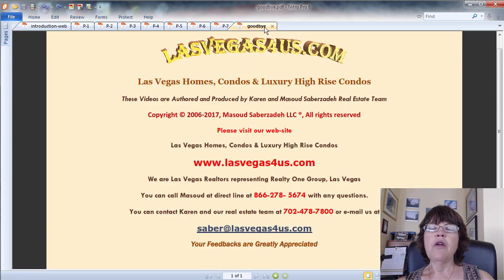If you want to buy or invest in Las Vegas investment properties, please call us at 800-762-4917 or email us. You can find our contact info and webpage with the embedded video and all links in the description below the video. Please like, share, and subscribe to our Las Vegas real estate channel for upcoming videos. On behalf of the Saber Team, this is Kiran Saberzati of RealtyOneGroup and www.lasvegas4us.com, wishing you a great day.